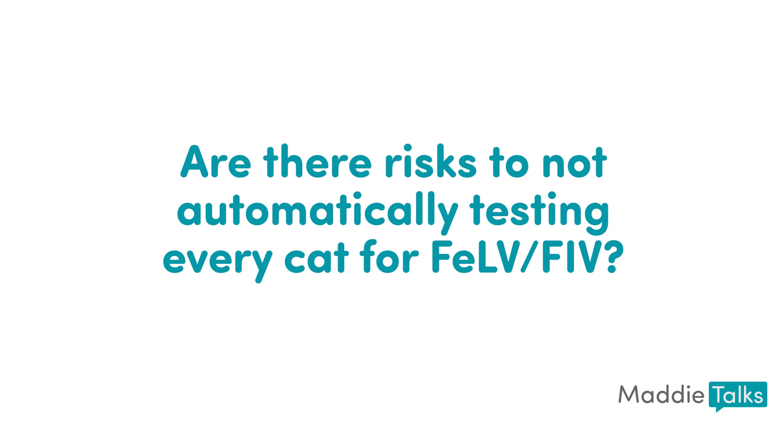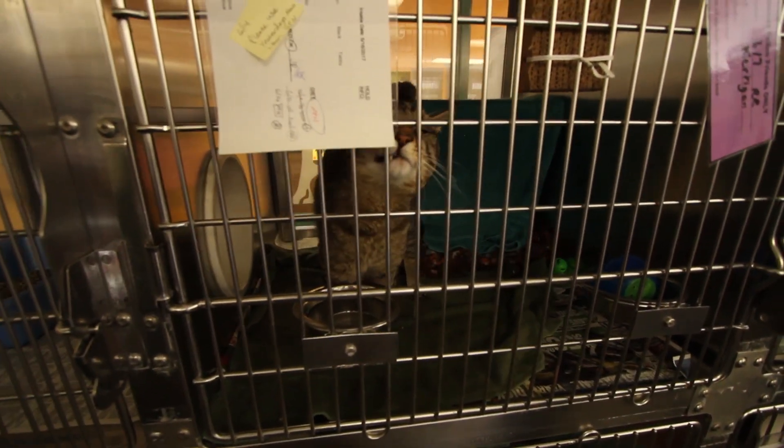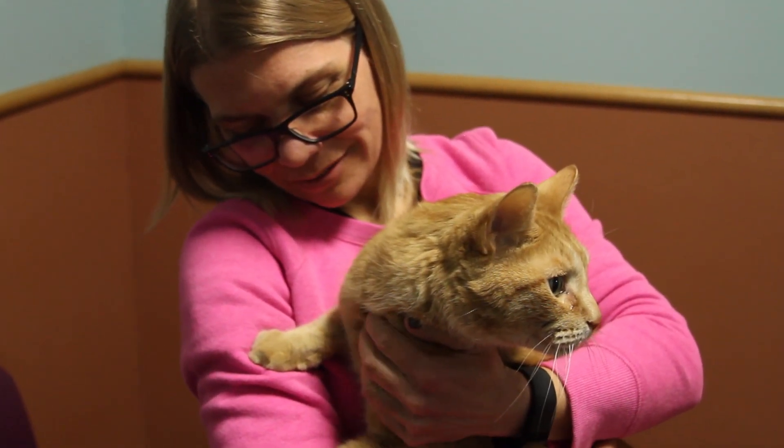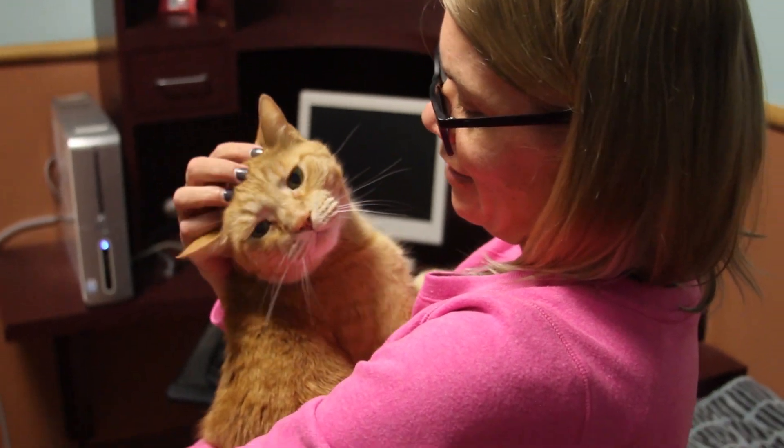The prevalence of these diseases is overall very low in healthy appearing cats. Additionally, feline leukemia is a pretty hard disease to get unless you're a kitten born to an infected mother. Transmission of feline leukemia requires prolonged intimate contact between cats. There is a very small chance we could miss a positive cat, which could lead to potential exposure if there are other cats in the home. But given the low prevalence of these diseases, that risk is also low. The consequence, of course, could be significant for the individual cat and adopter if there are other cats in the home, but this should not outweigh the huge number of lives that could be saved by not automatically testing every cat.